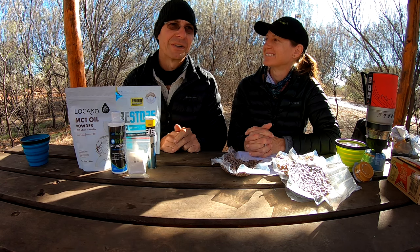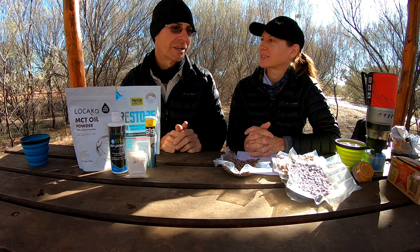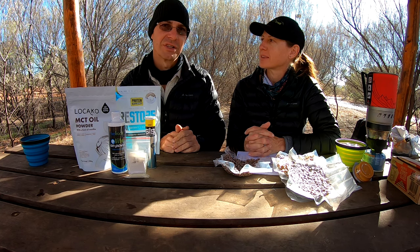We also took our green powder, but we had enough nutrients and vegetables in our dehydrated meals. So we would probably skip the green powder and the bone broth for future through-hikes.